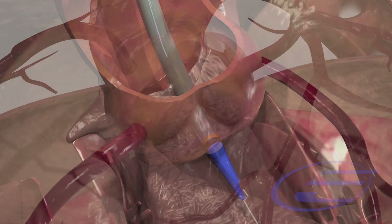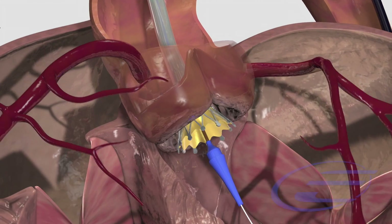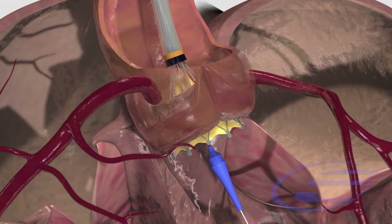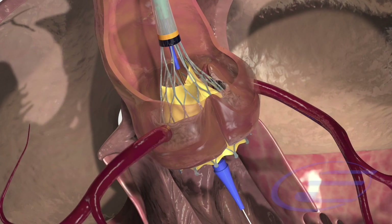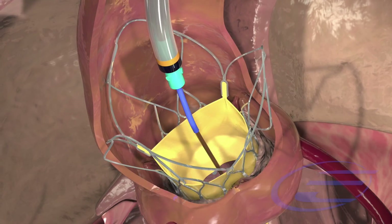Upon implantation, the hydro transcatheter aortic valve takes over the function of the old valve immediately, with the leaflets of the valve opening and closing like the natural valve, to help blood flow out of the heart efficiently.